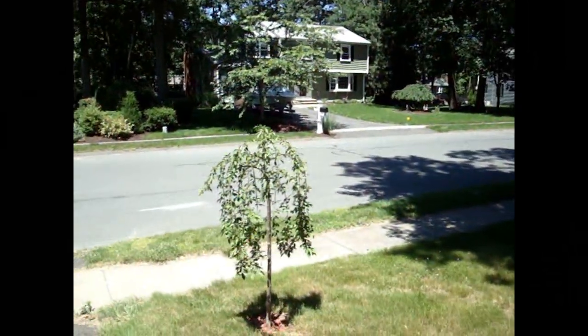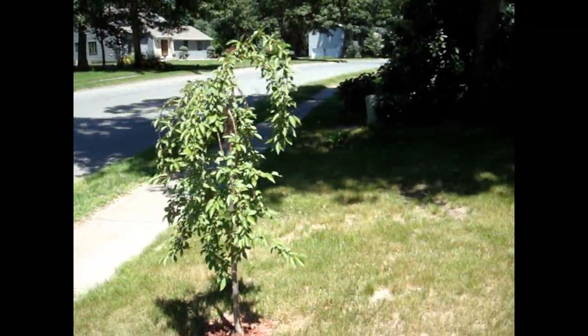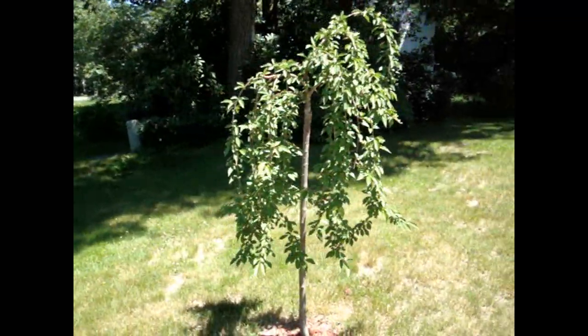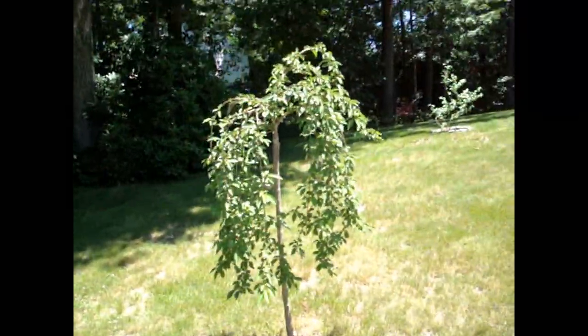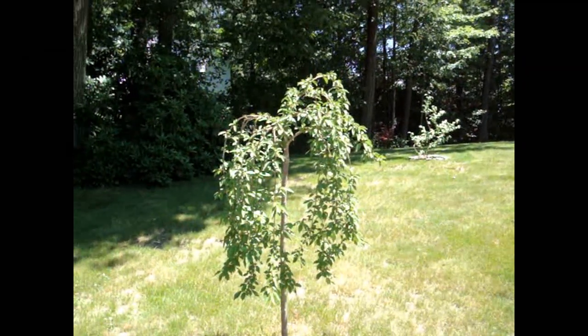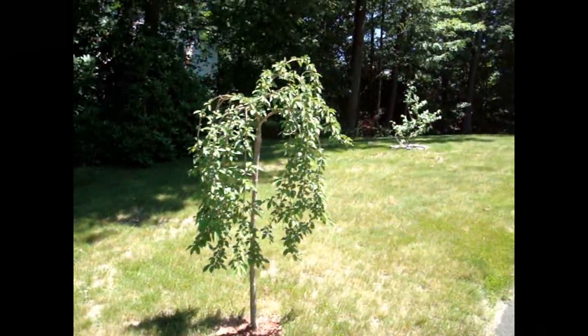Last but not least is my weeping cherry tree. Put this in about two months ago — I had a lot of nice white flowers all over it, very fragrant. They all fell off and now you've got a weeping cherry. It has that weeping effect to it, but with the white flowers it's really, really cool and really striking.